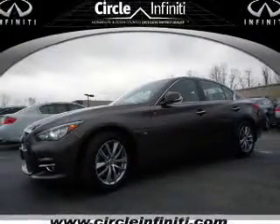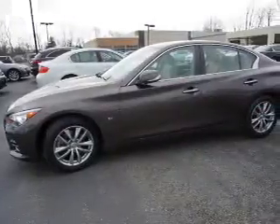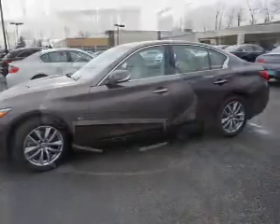Presenting the 2014 Infiniti Q50. It's powered by all-wheel drive, a 3.7 liter, 6-cylinder engine, and an automatic transmission.